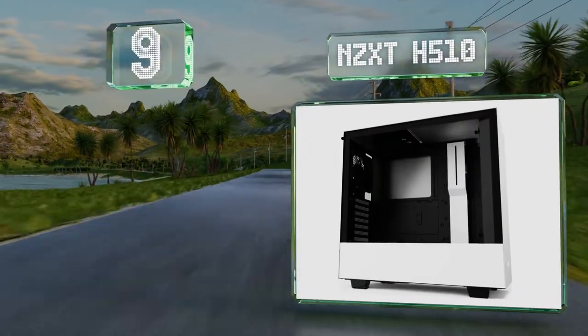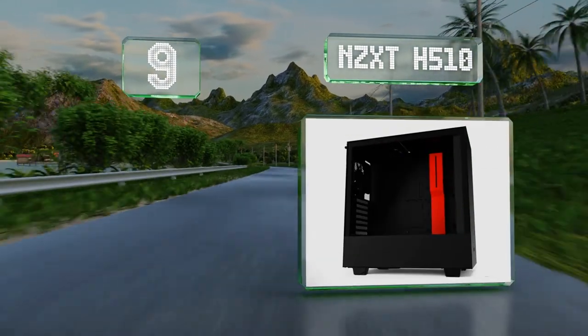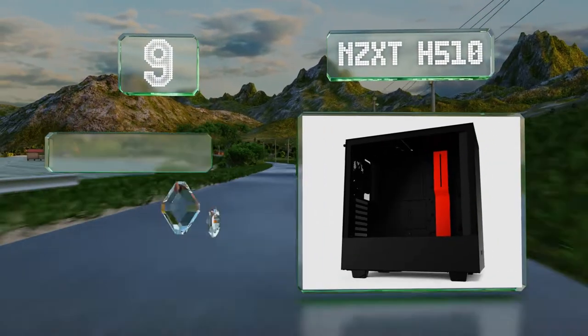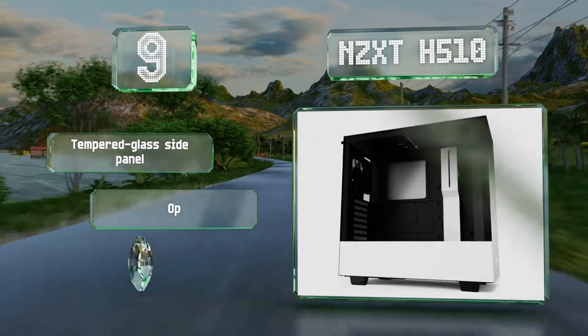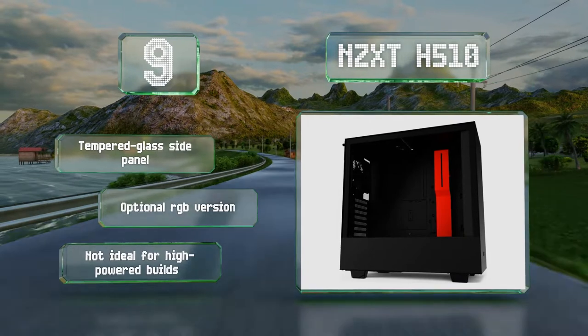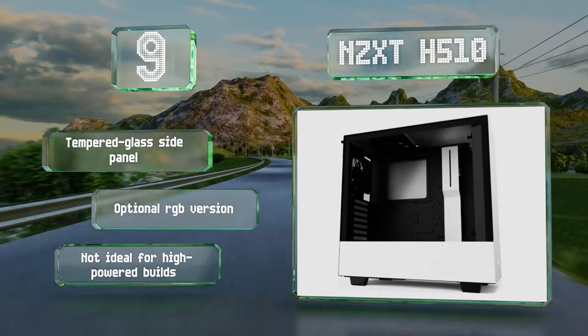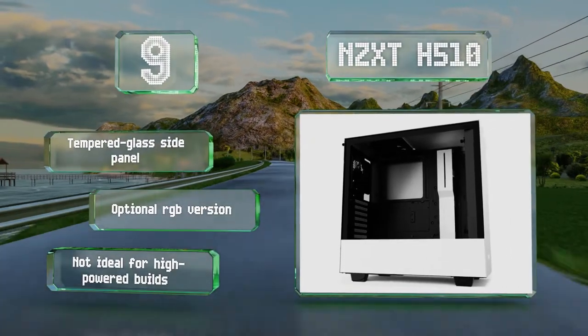At number nine, users on a tight budget will appreciate the NZXT H510, thanks to its good-looking design, acceptable airflow levels, durable construction, and reasonable price. It has USB Type-A and C ports and works especially well with water cooling systems. It comes with a tempered glass side panel and there's an optional RGB version, but it's not ideal for high-powered builds.